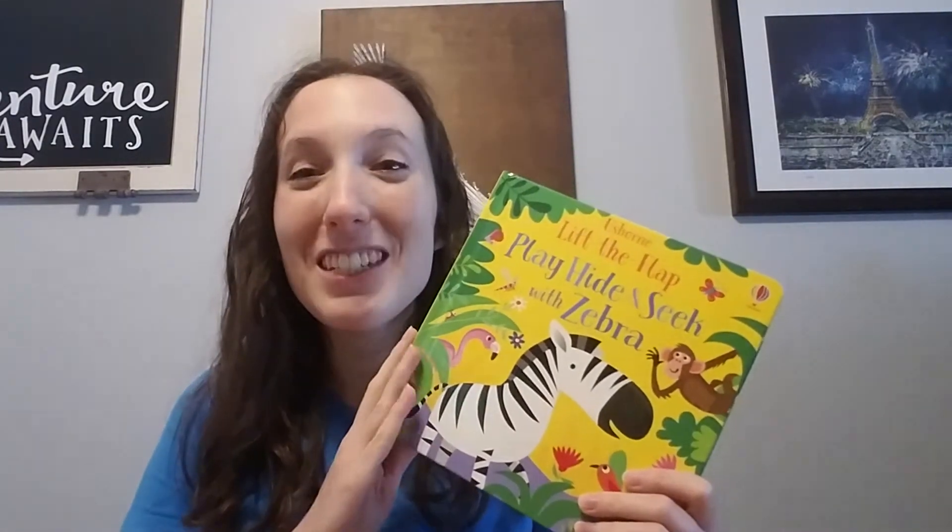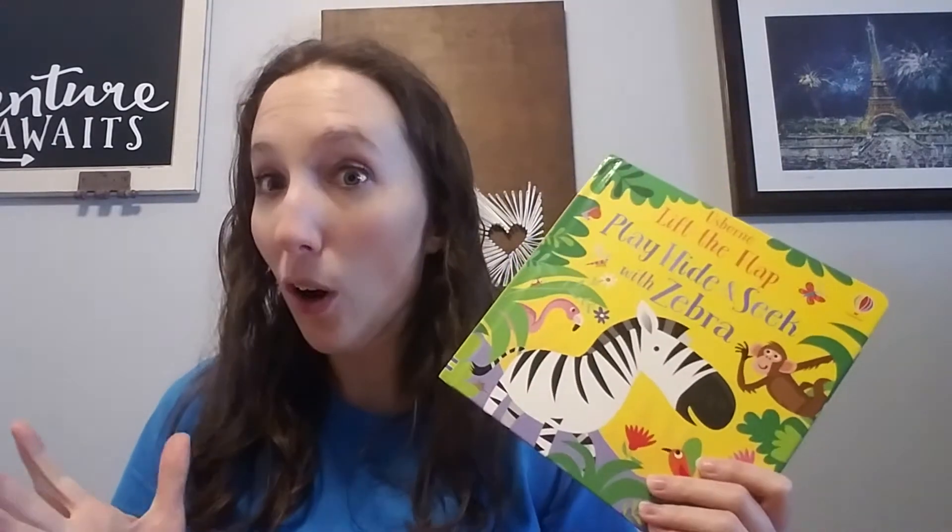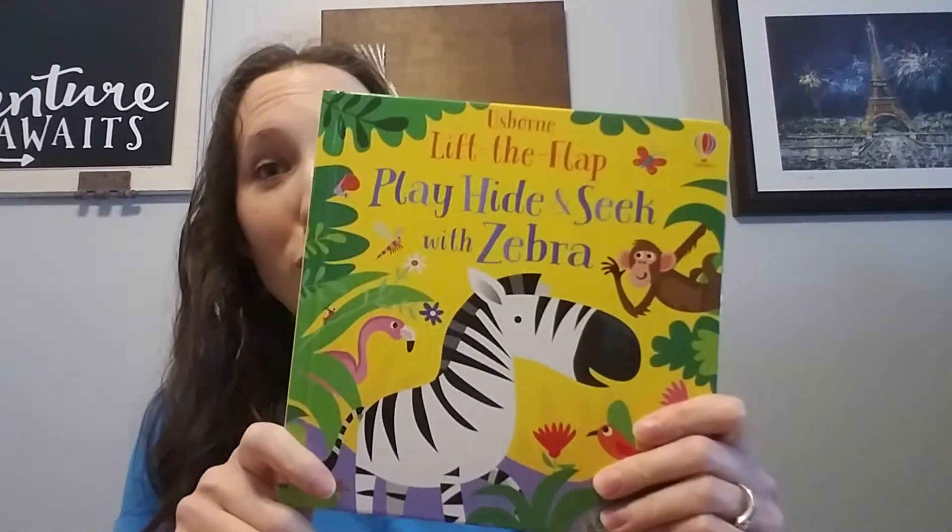I can tell you that my 15-month-old loves it — from the moment I first got it out of the package, she's asked me to read it like a billion times a day. So, toddler approved. It's great.